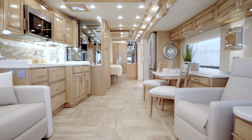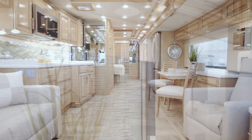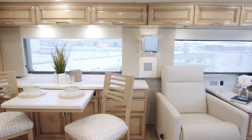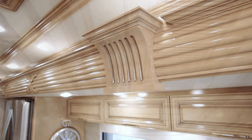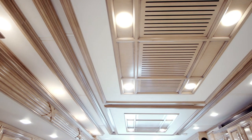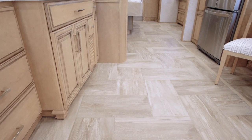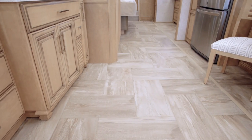New décor details are everywhere, from chrome wall sconces to textured fabric window treatments, to oversized non-opening windows and a carved hardwood fascia. The vent-free feature ceiling adds even more character, while down below heated porcelain tile extends to each and every slide out.